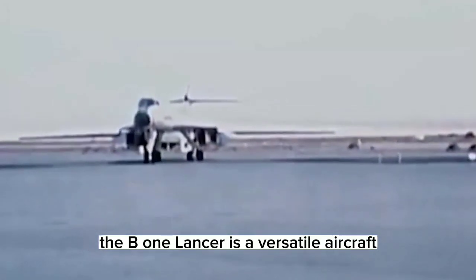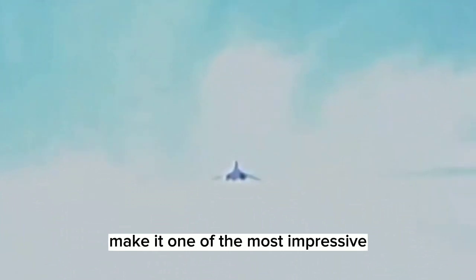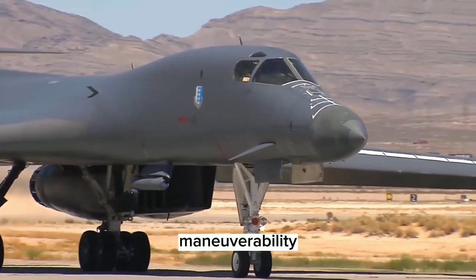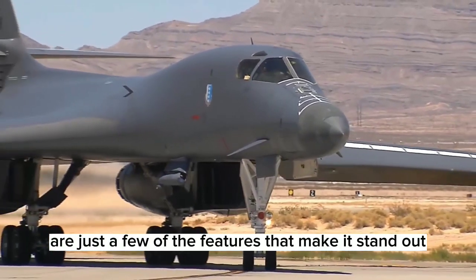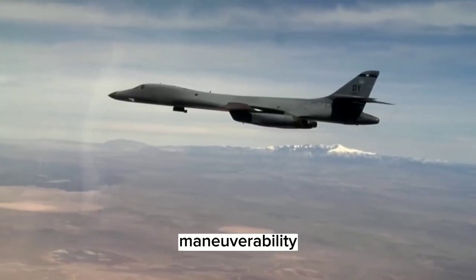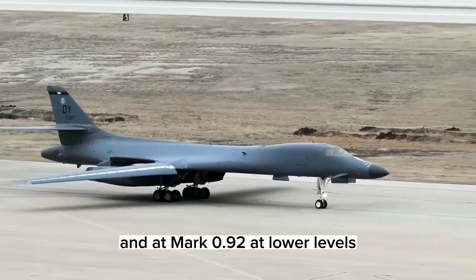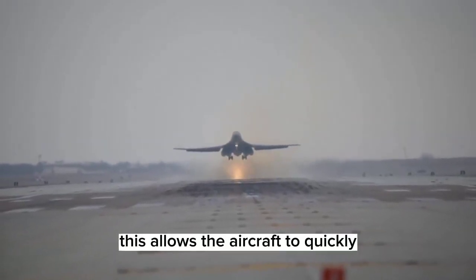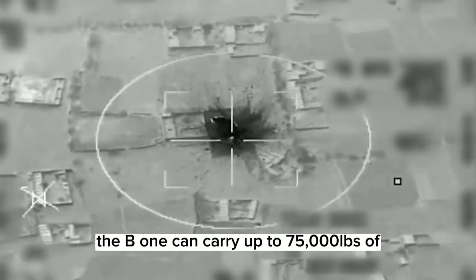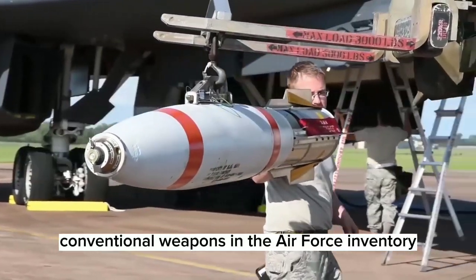The B-1 Lancer is a versatile aircraft that has far exceeded its original design for nuclear war. Its unique features and capabilities make it one of the most impressive aircraft in the US Air Force's arsenal. The B-1's speed, maneuverability, and weapon systems are just a few of the features that make it stand out. One of the B-1's most impressive capabilities is its long-range maneuverability and high speed — it can fly at a maximum speed of Mach 1.25 at high altitudes and Mach 0.92 at low levels, allowing the aircraft to quickly penetrate enemy airspace and strike targets with precision. Additionally, the B-1 can carry up to 75,000 pounds of ordnance, including the latest guided and unguided conventional weapons in the Air Force inventory.